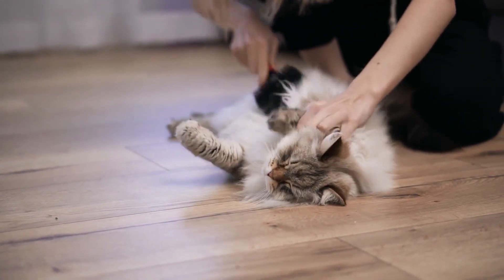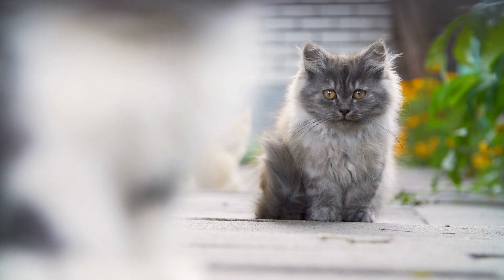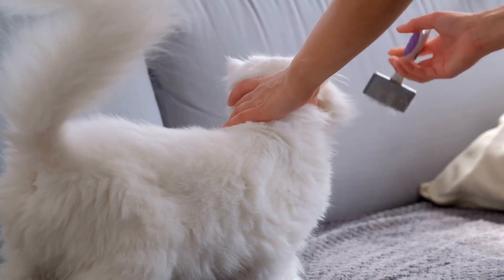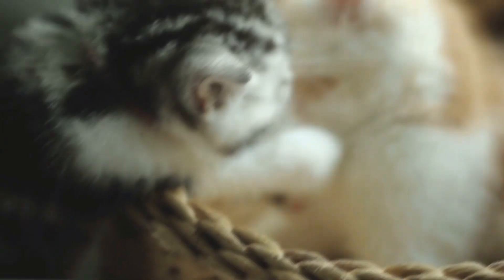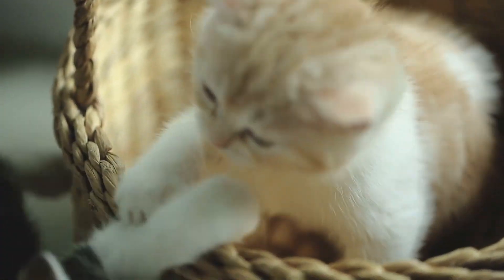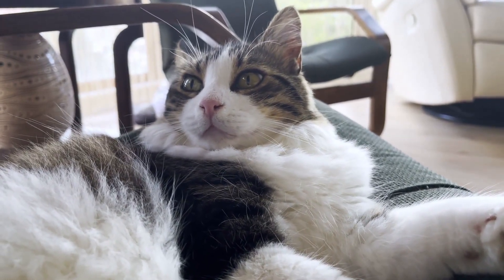LaPerms are known to have playful and affectionate personalities. Personally, I think they sound like your normal friendly domestic house cat with cute permed hairdos. As long as it is socialized as a kitten, you can expect it to do well with other cats and children, as long as the kids treat it with respect.